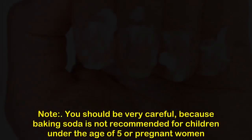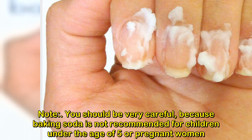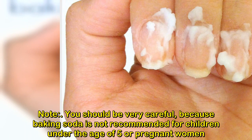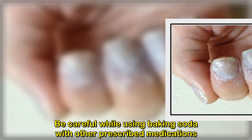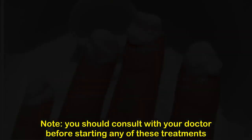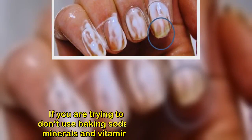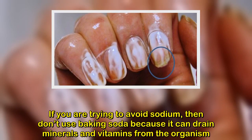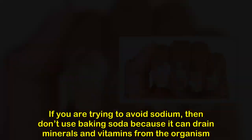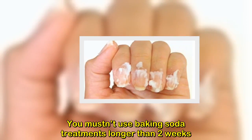Note: you should be very careful, as baking soda is not recommended for children under the age of 5 or pregnant women. Be careful while using baking soda with other prescribed medications, and consult your doctor before starting any of these treatments. Do not forget to dissolve baking soda before using — never use it in powdered form. If you are trying to avoid sodium, don't use baking soda, as it can drain minerals and vitamins from the organism. Do not use baking soda treatments longer than two weeks.